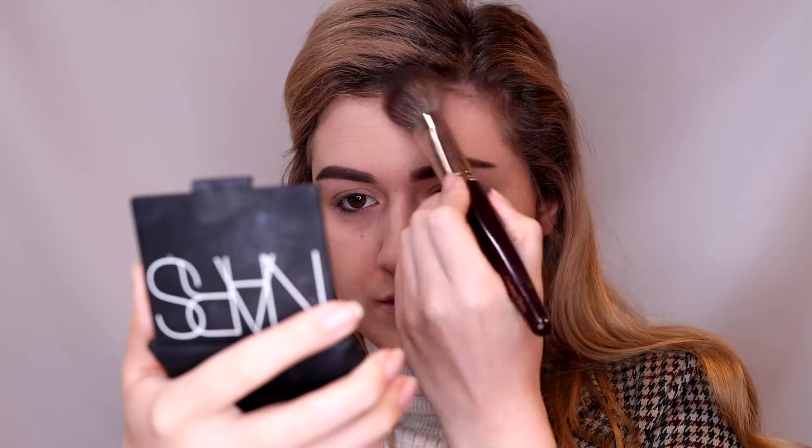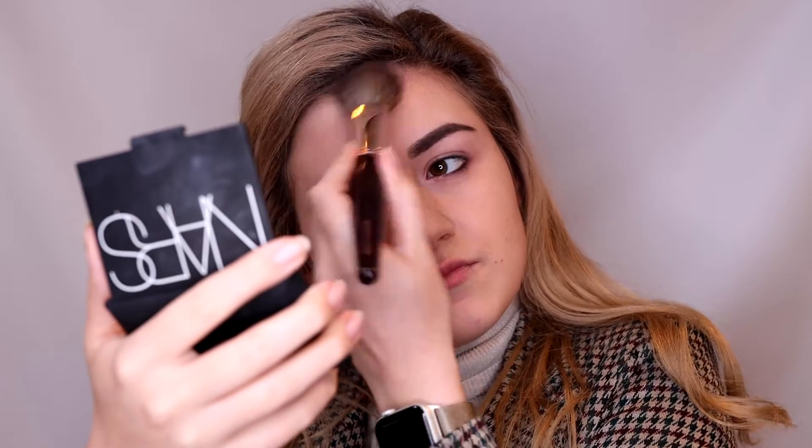Now it's time to bring back some color into my life, and I'm doing that with the NARS Laguna bronzer. For blush, I'm using this compact by Chanel — it was a limited edition, but I know they have a cream blush version with almost the same peachy coral color, so you could look into that one because I really love this color.